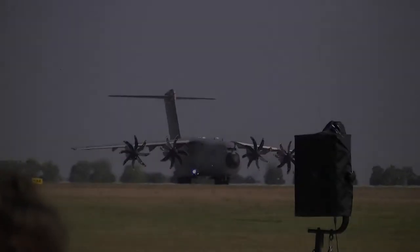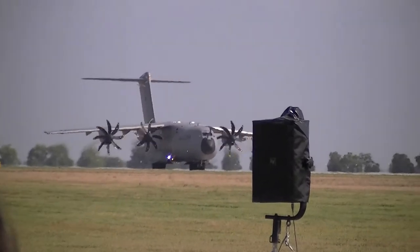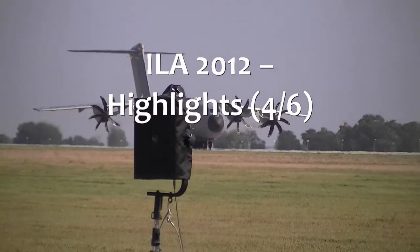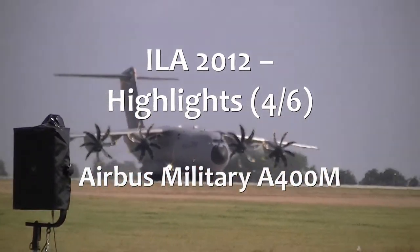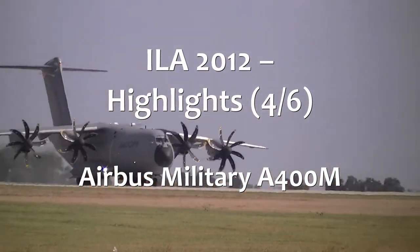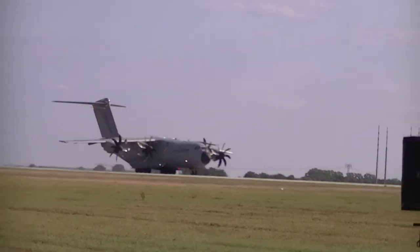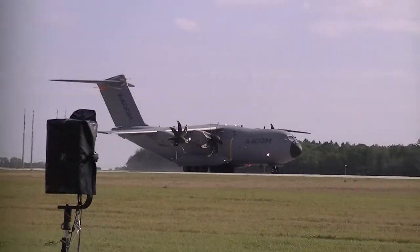As environmentally friendly as possible. But lining up on the runway now, just one of my favorite aircraft at the moment — the state-of-the-art military airlift aircraft from Airbus Military, the A400M.